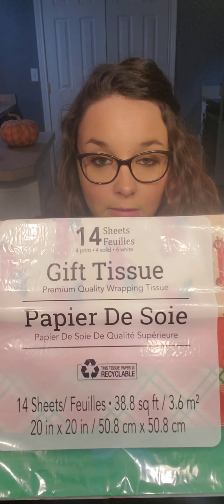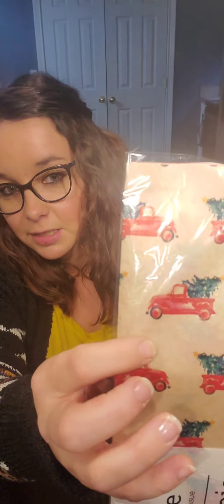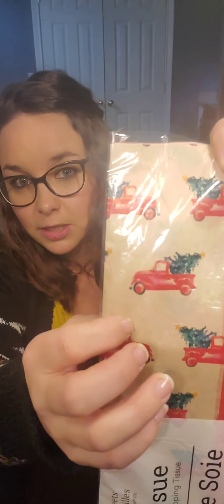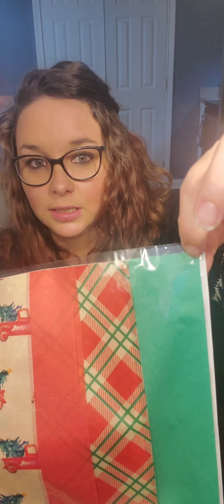First we'll start with Christmas — I only have two items in the Christmas section. The first one is some more tissue paper. It is a 14-count, which is not a great deal, but I bought it because it has the red trucks and it has that craft paper look to it, and I like that. And then the red and the plaid and the green.